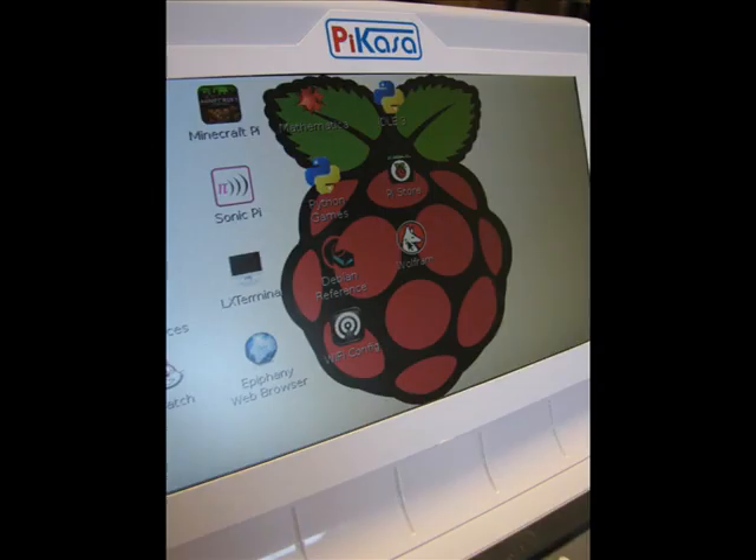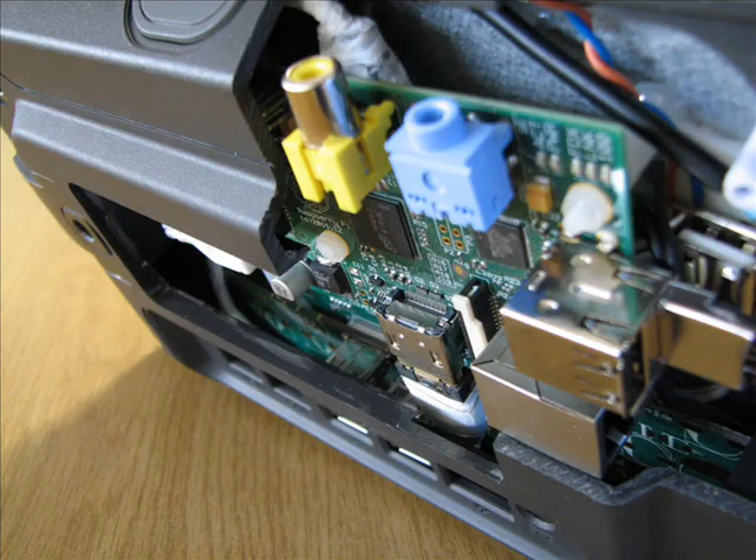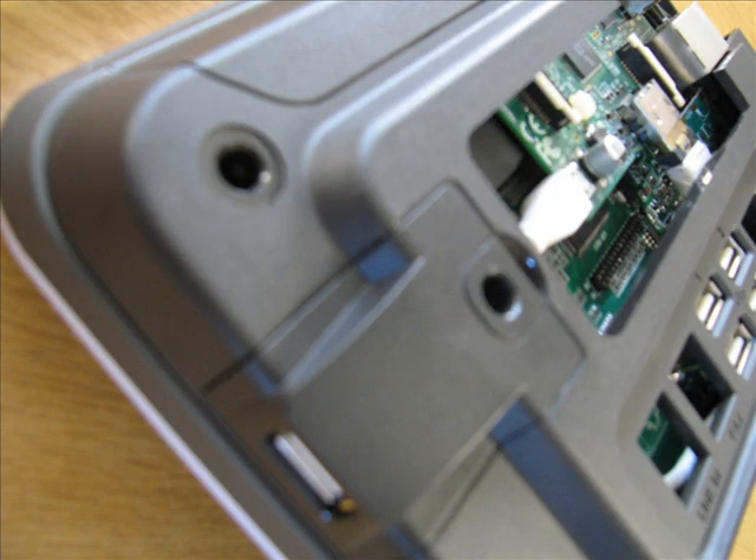So far, we've built a prototype and completed most of the design work needed for the project. We will need to get some changes made to the injection moulds for the new display, and we need to get a new PCB made for the PyCarrier circuitry. With your help, we can get this done, and get this incredible product into your hands.